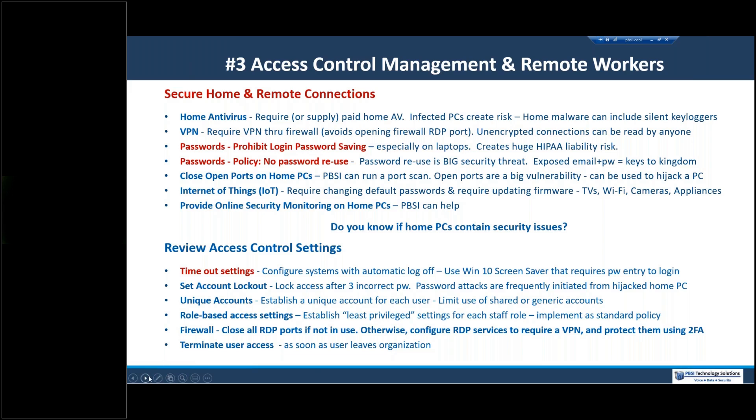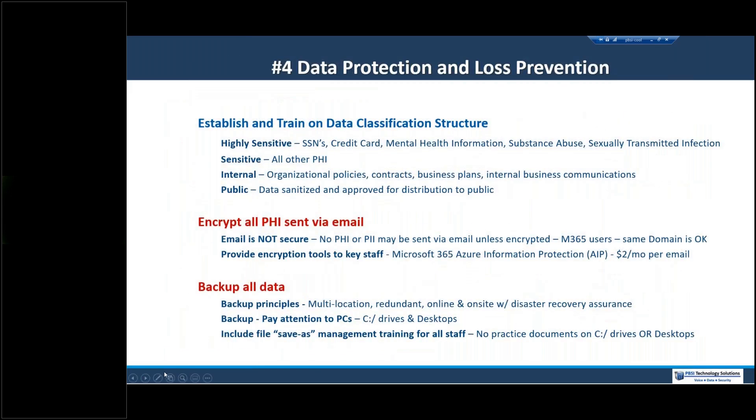Data protection: in healthcare everyone understands PHI has categories of highly sensitive, sensitive, and other data, and you protect highly sensitive data in a different way. Any PHI sent by email must be encrypted — email is not secure. And make sure your data is backed up.